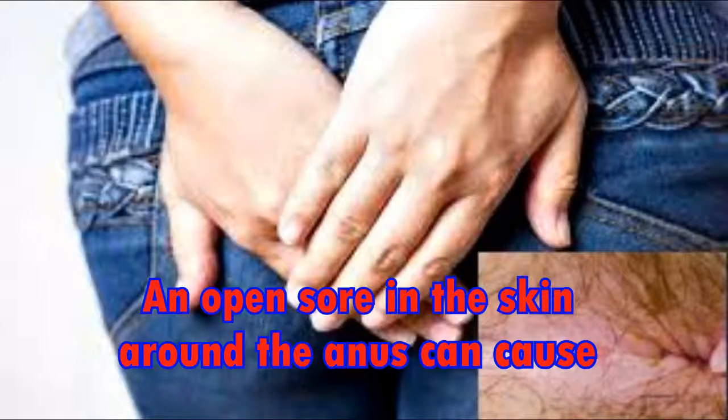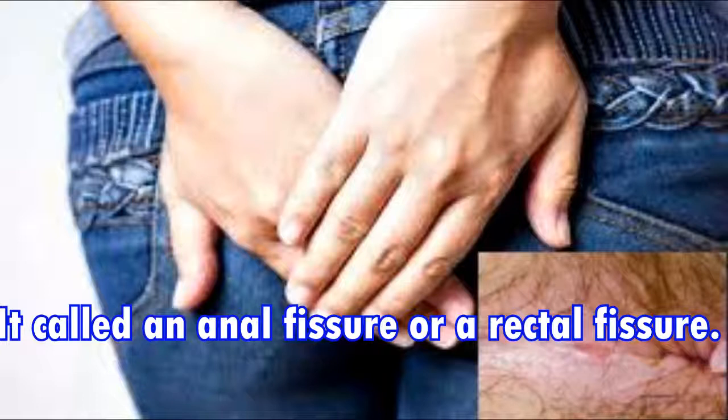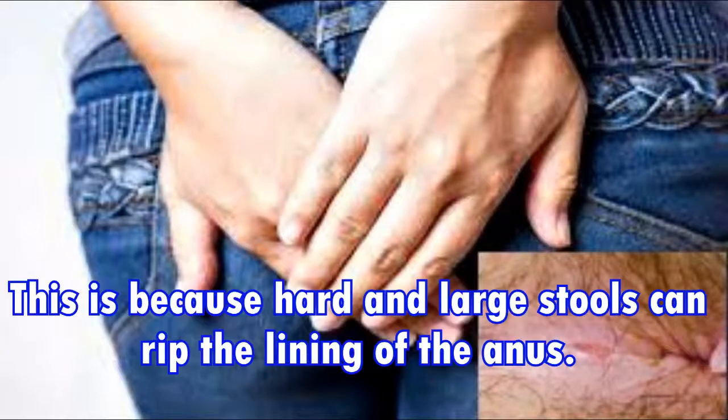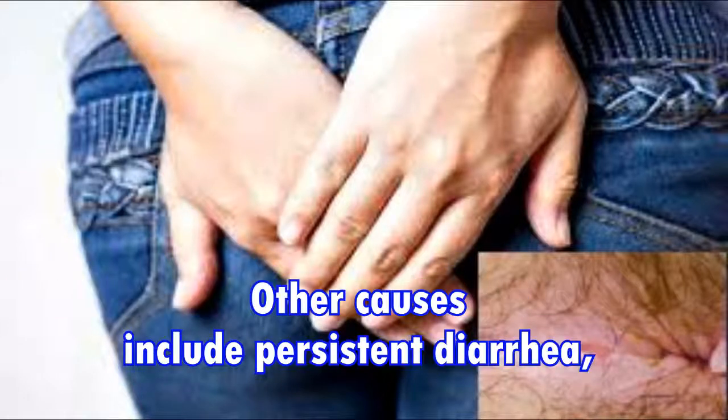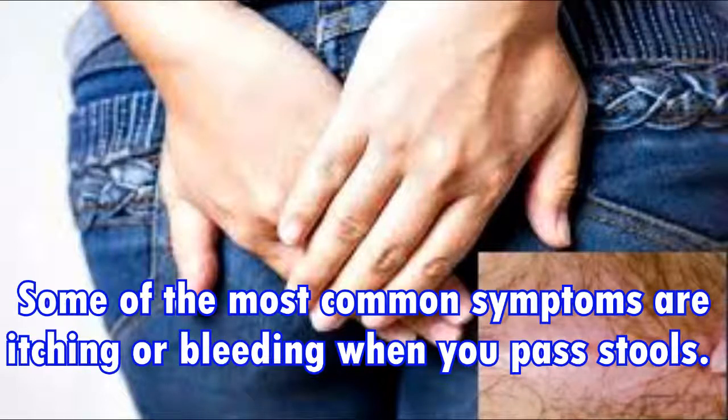An open sore in the skin around the anus can cause a burning or an extremely sharp pain when you have a bowel movement. It is called an anal fissure or a rectal fissure. This is because hard and large stools can rip the lining of the anus. Other causes include persistent diarrhea, tight anal sphincter muscles, and straining during childbirth. Some of the most common symptoms are itching or bleeding when you pass stools.